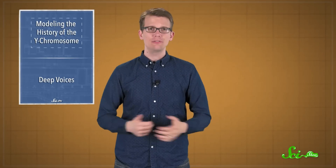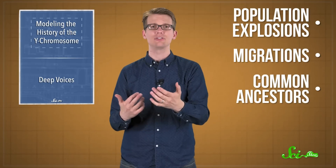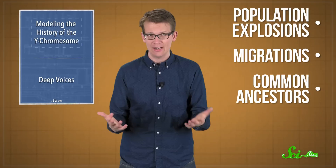geneticists can predict how male populations changed and spread out over time. That helps us understand how different humans evolved, including population explosions, migrations, and common ancestors, one DNA sequence at a time.